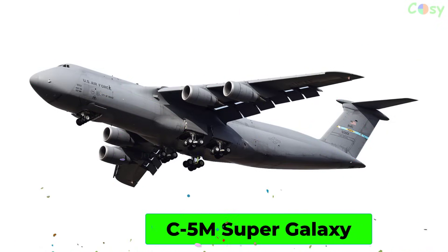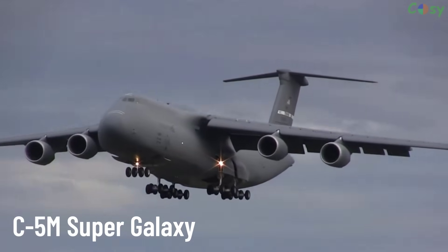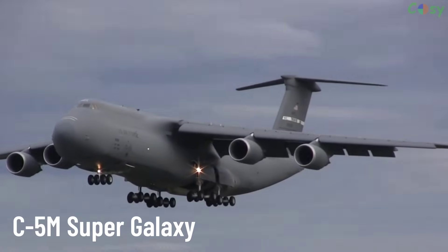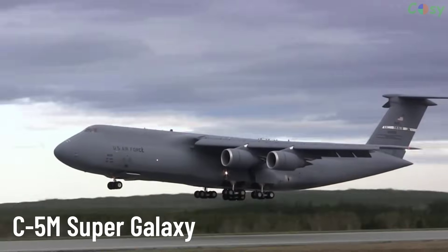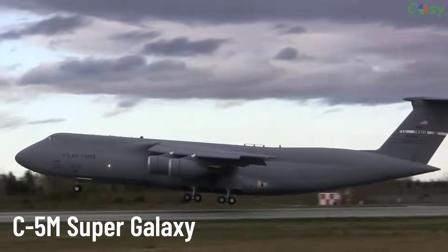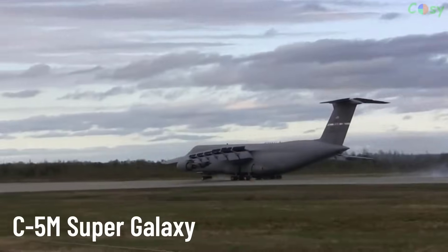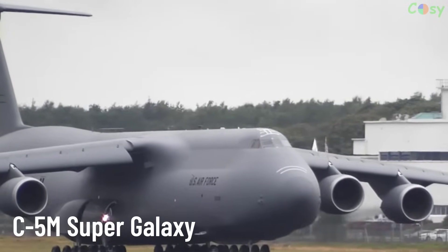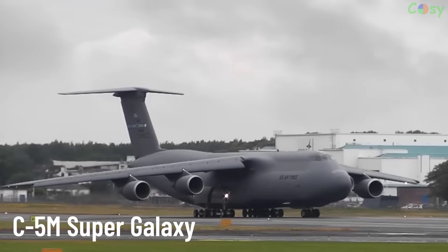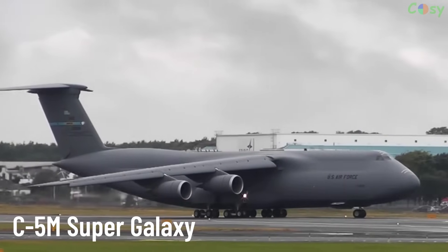C-5M Super Galaxy. An extremely heavy military transport aircraft primarily used by the United States Air Force to transport troops and combat equipment globally. It has a large payload capacity and can fly long distances without refueling.